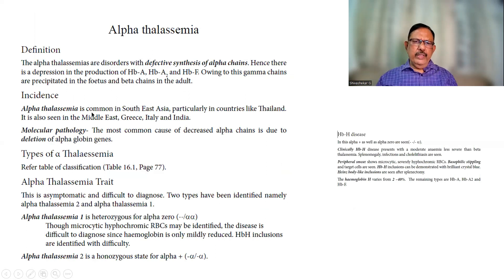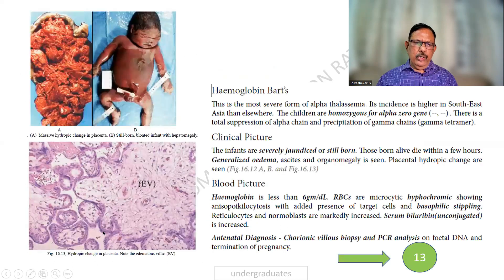Alpha thalassemia is common in countries like Thailand, the Middle East, and India. It can present as a trait or a minor variant, hemoglobin H, or hemoglobin Barts.